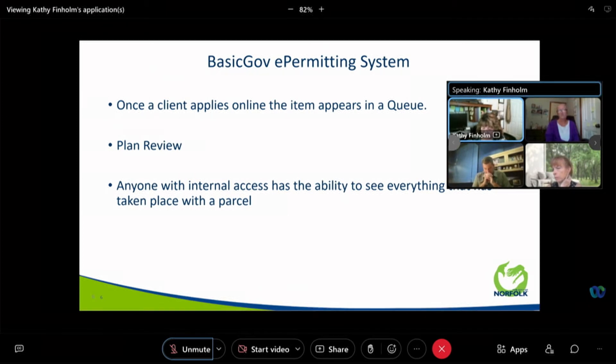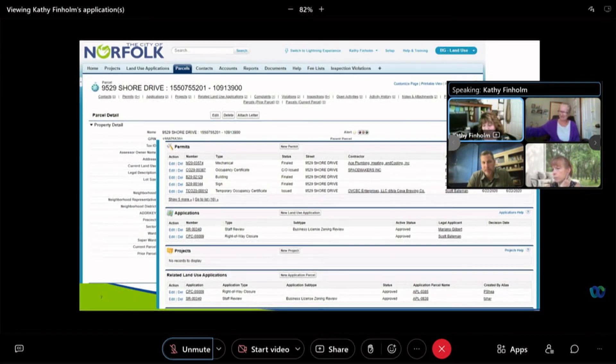Anyone with access has the ability to see everything that has taken place with a parcel. Previously, it was time-consuming to get all information needed — a staff member would have to contact several other staff members and look through many files to compile everything that had taken place with an address. Now, we can see it all in one place, with separation of permits, applications, land applications, and everything for one particular address.